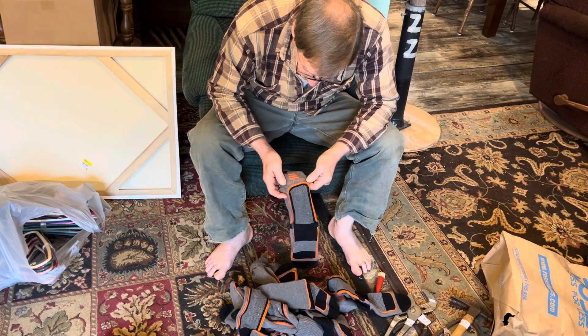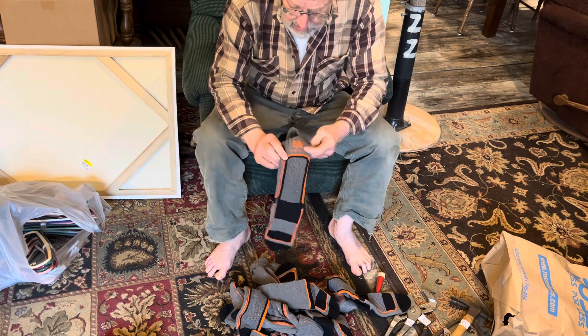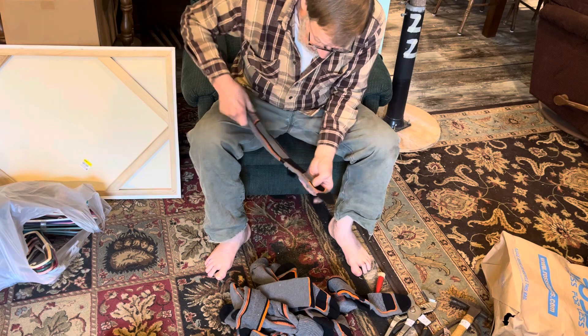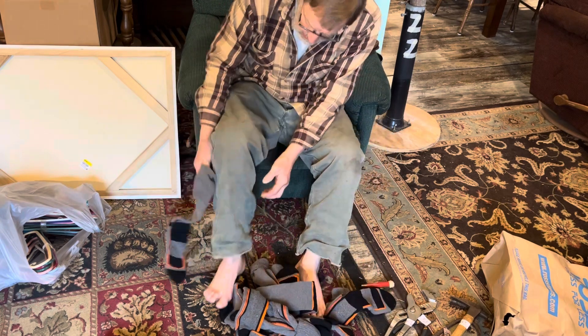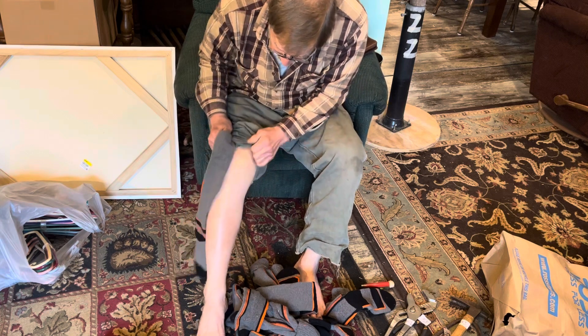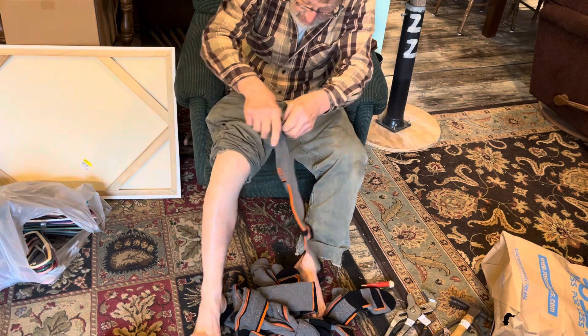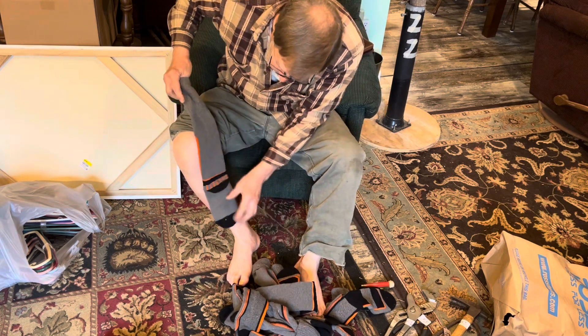It says fields, H&R it looks like. I can't make out the reading.